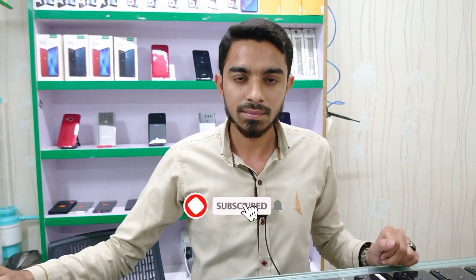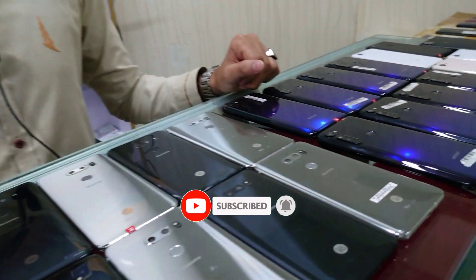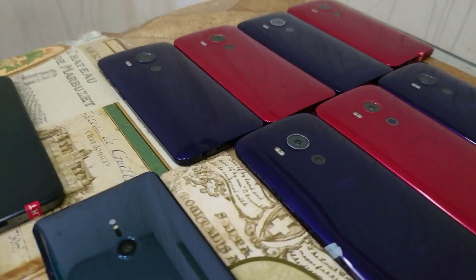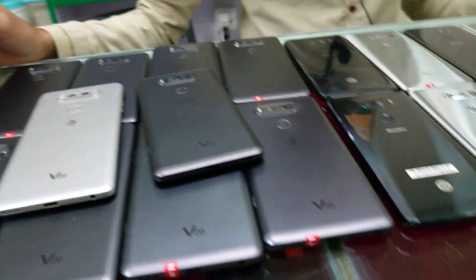Hello guys, today we are coming to Star City Mall with Faizan bhai. As you are seeing, Faizan bhai has a wide range of Android variety. They have HTC, Google's variety is available — Google's Pixel 4, Motorola, LG's variety. What are you showing first to our viewers?